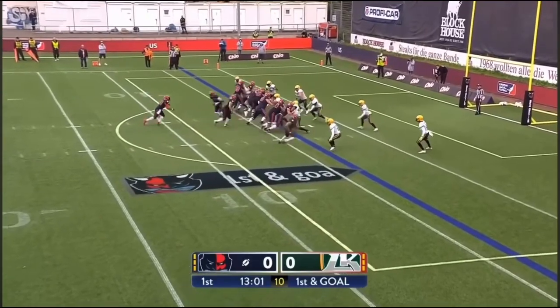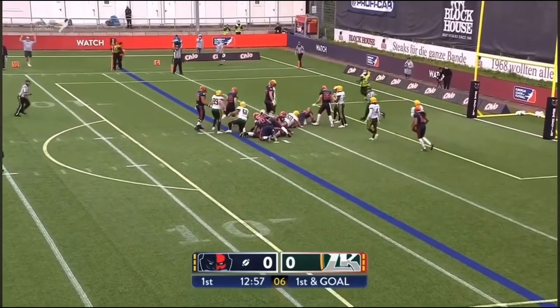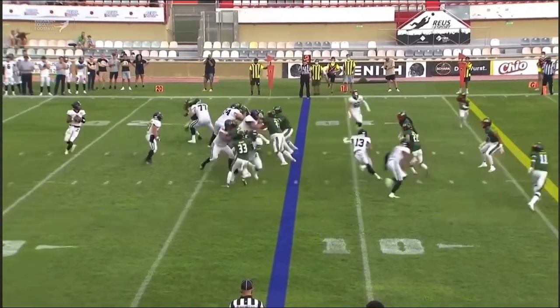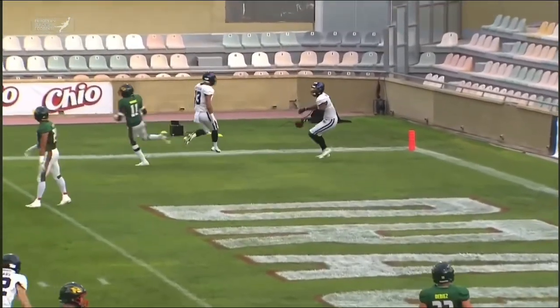Speaking of it, opening touchdown — handoff to Ampa, and you know what he does. That'll be a touchdown. Looks like he's going to pass for it though — throws into the end zone. That's caught by Mahongu.